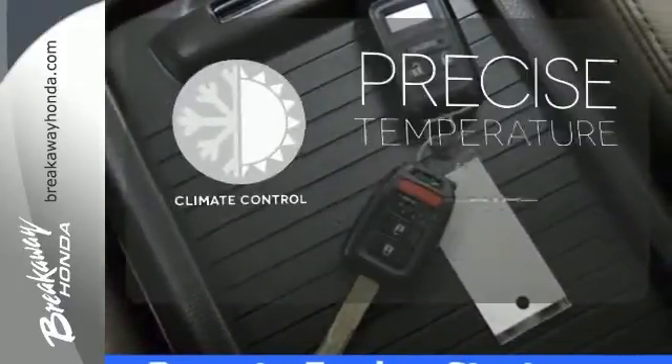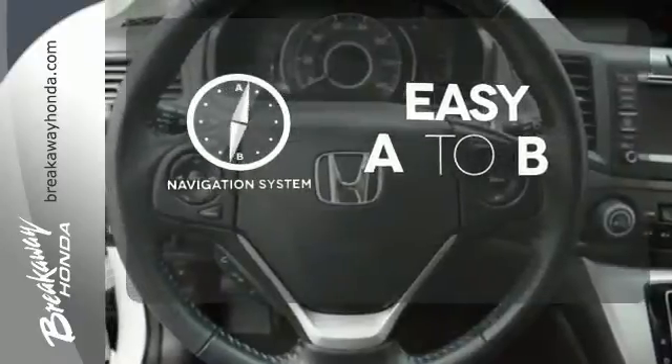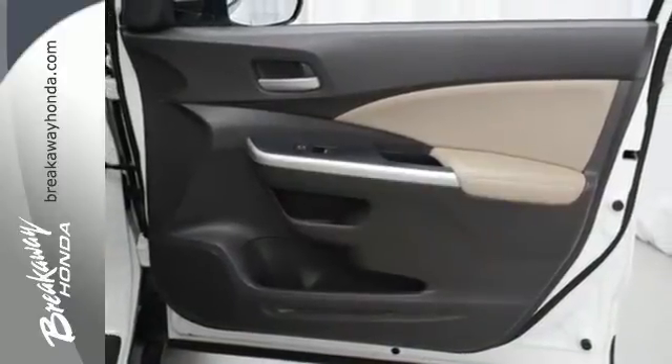Select the perfect temperature with the climate control. Feel confident getting from point A to point B with the navigation system. See objects previously out of sight with the rear-view camera. It's easy to drive and family-friendly.